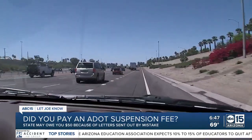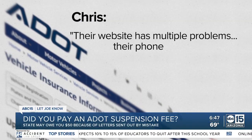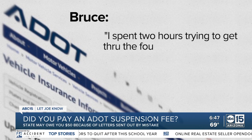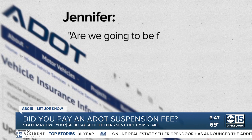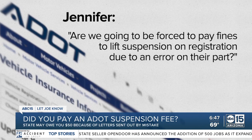After we aired her story, dozens of people let me know they also had insurance and the same issues. Like Chris: their website has multiple problems and their phone service tells me to use the website. Bruce spent two hours trying to get through four levels of security and could never get it to work. And Jennifer asked: are we going to be forced to pay fines to lift a suspension on registration due to an error on their part?